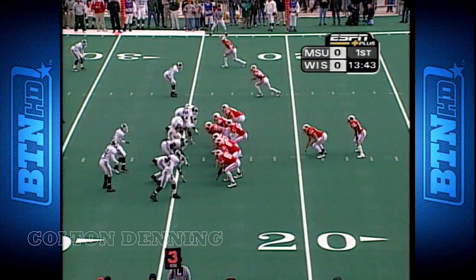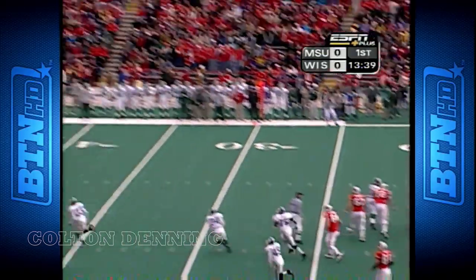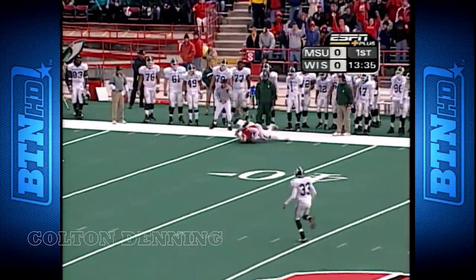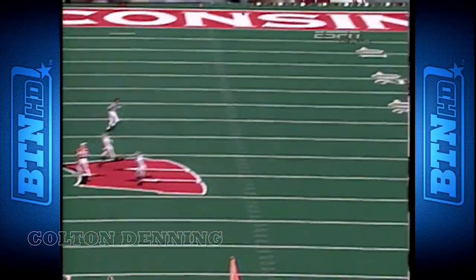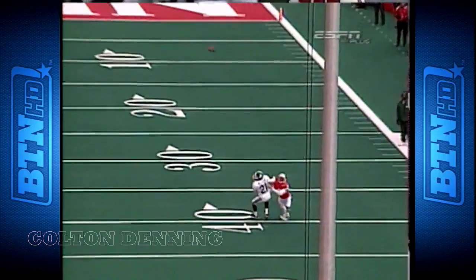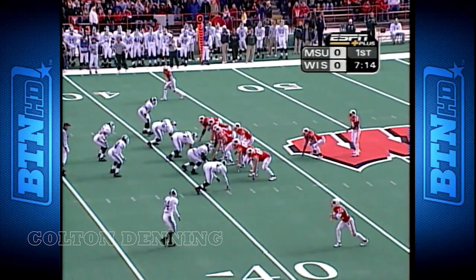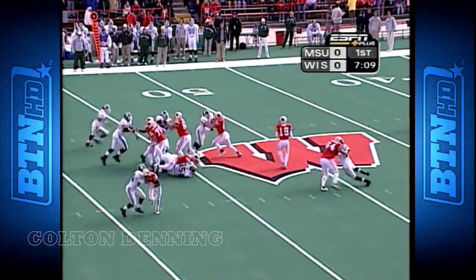Shutting down third down. Sorgi under some pressure from Thornhill on the blitz, able to elude. This is the kind of play the Badgers have been getting all year out of Lee Evans — just great physical effort, keeping his eye on the ball. A lot of his work does come inside and he seems to have very good vision for a young running back.